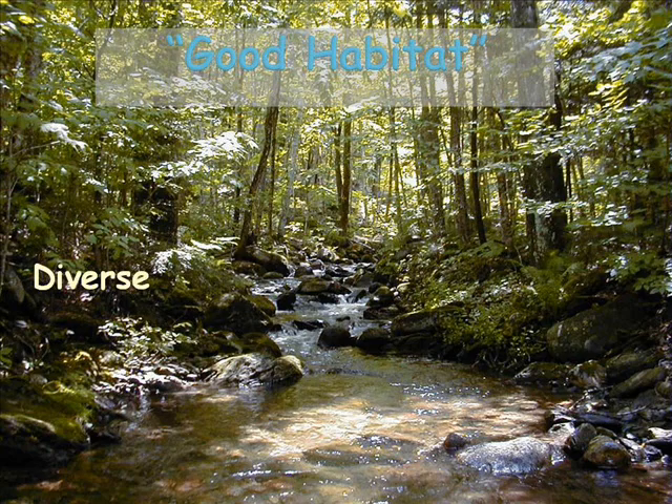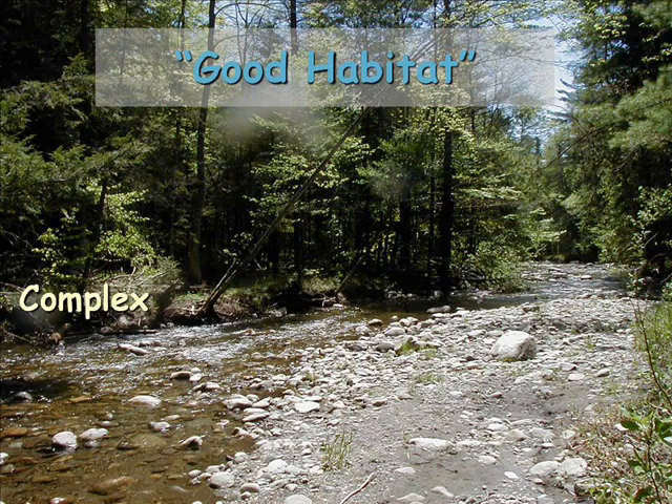So what does good trout habitat look like in rivers and streams? First of all, it is diverse — it has different depths and water velocities. It is complex, not simple. The flowing water works its way around rocks and woody material, creating a complicated conveyor belt of water and sediments.